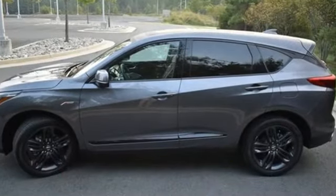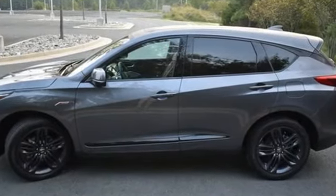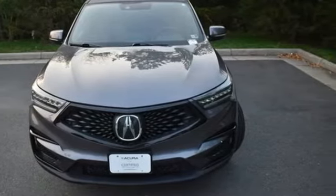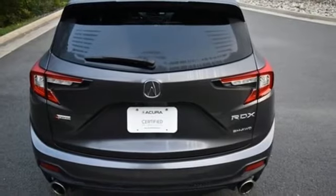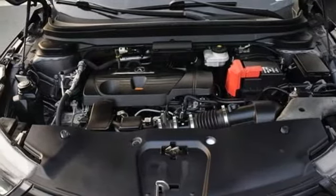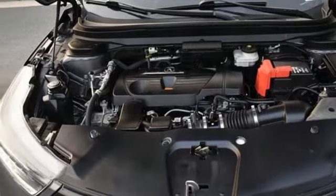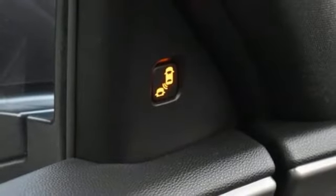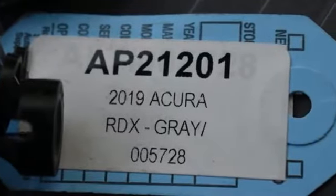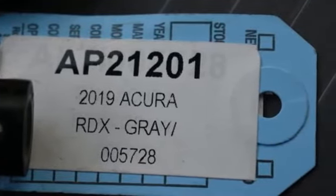Turbo inline four-cylinder engine, gas pressurized shocks, Bluetooth streaming audio, Wi-Fi hotspot, front heated and ventilated bucket seats, auto-dimming rear view mirror, Acura integrated navigation system with voice recognition, Apple CarPlay, dual zone climate control, front and rear parking sensors, and LED low and high beam headlights.